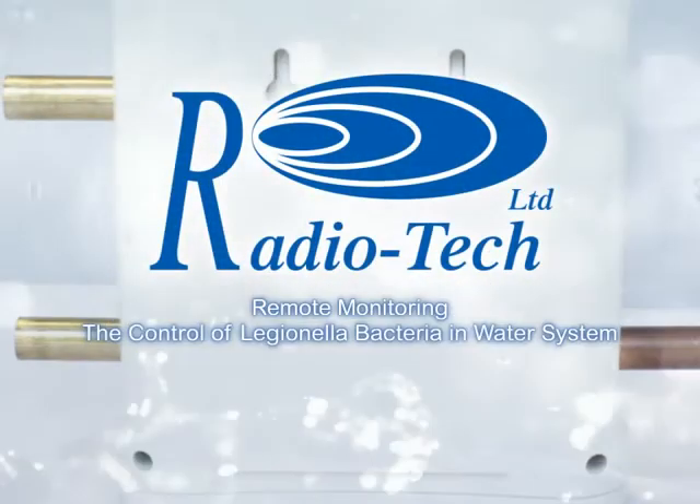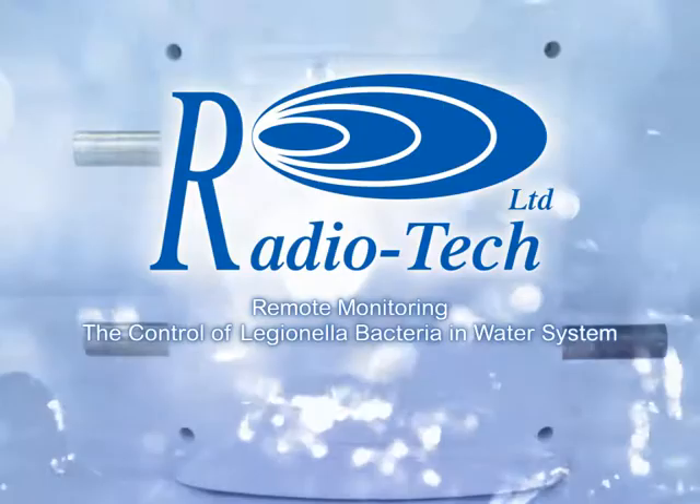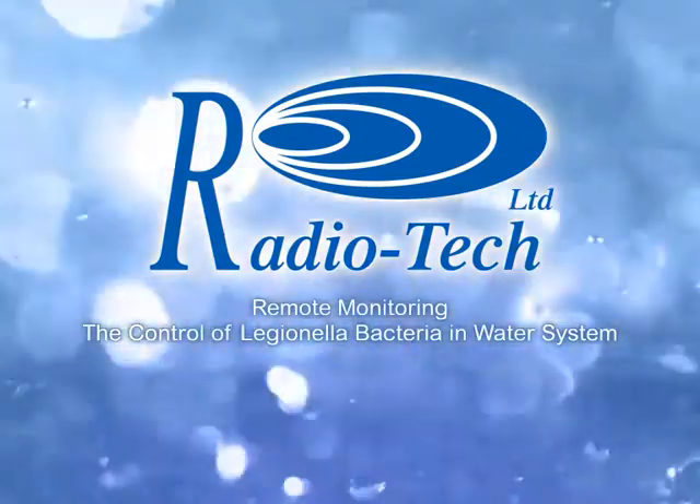The RT-COM system from Radiotech establishes the future of Legionella control procedures.